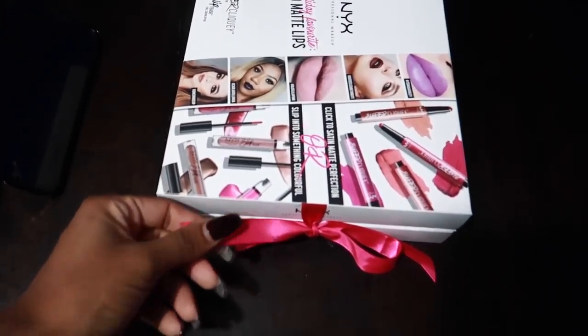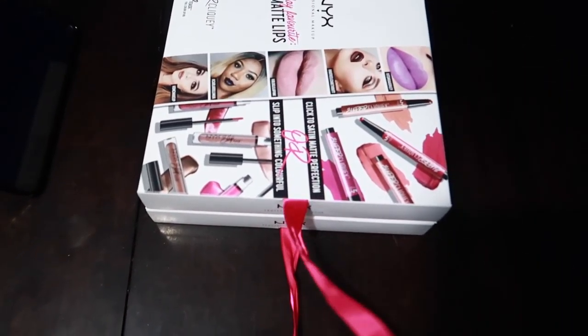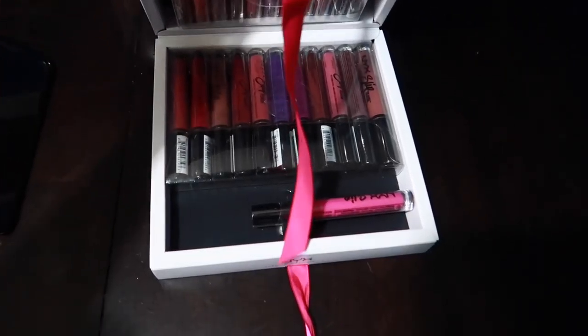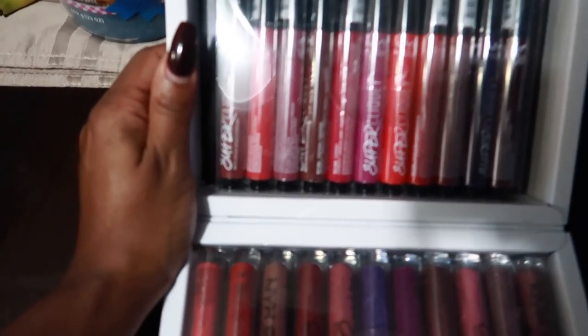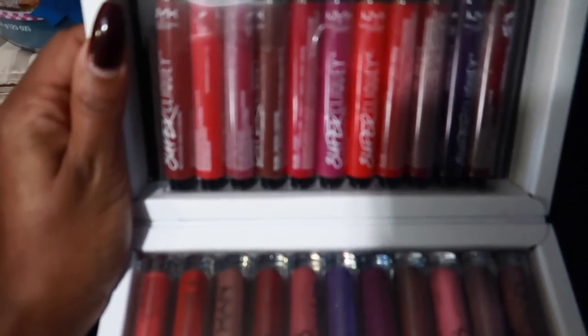So the first package I got was from NYX and it's their holiday favorite bold matte lips — super clicky matte lipsticks — as well as their Slip Tease full color lip oil, which I'm not exactly sure what a lip oil is, but let's open this.